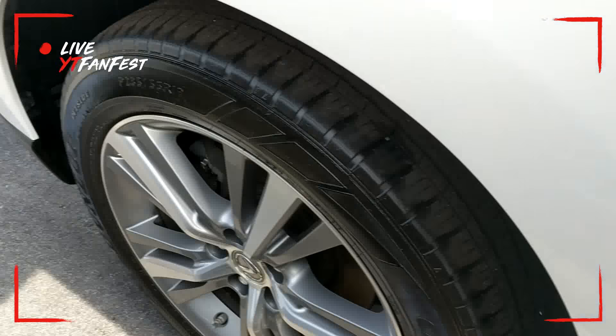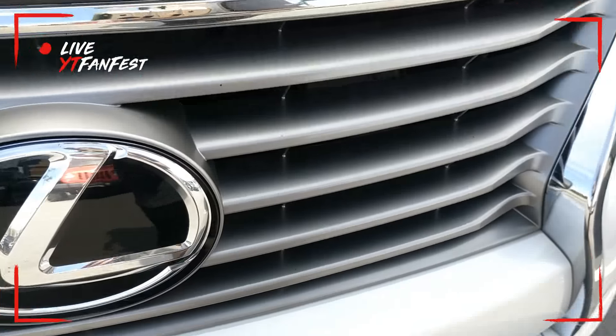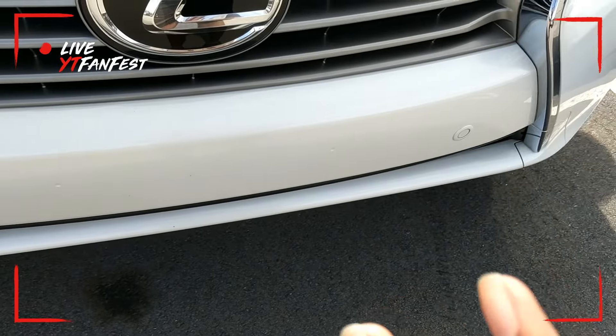Lexus symbol. No camera. Says CarMax. LED tail lights. All the way wheels.